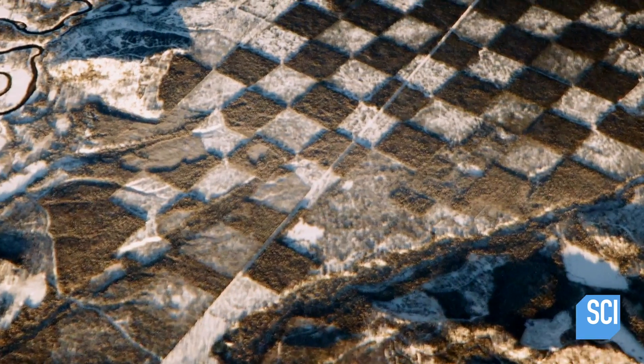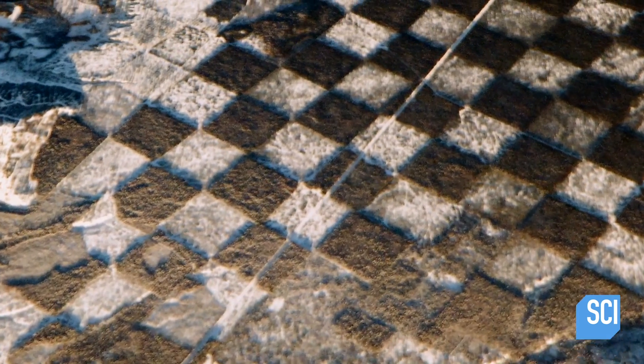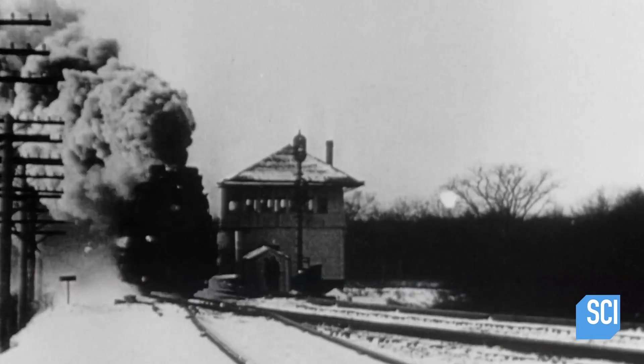Each location has something in common. What she found is that for every time the checkerboard pattern shows up, it's right next to the railroad.